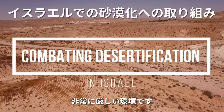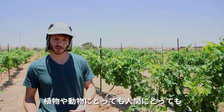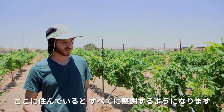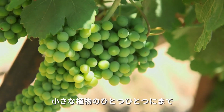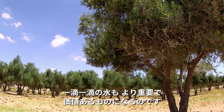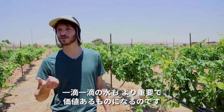We are in the middle of the desert. These conditions are very harsh for plants, for animals, for people. And when you live here you start to appreciate everything. Every small plant, every drop of water becomes more important and more valuable.